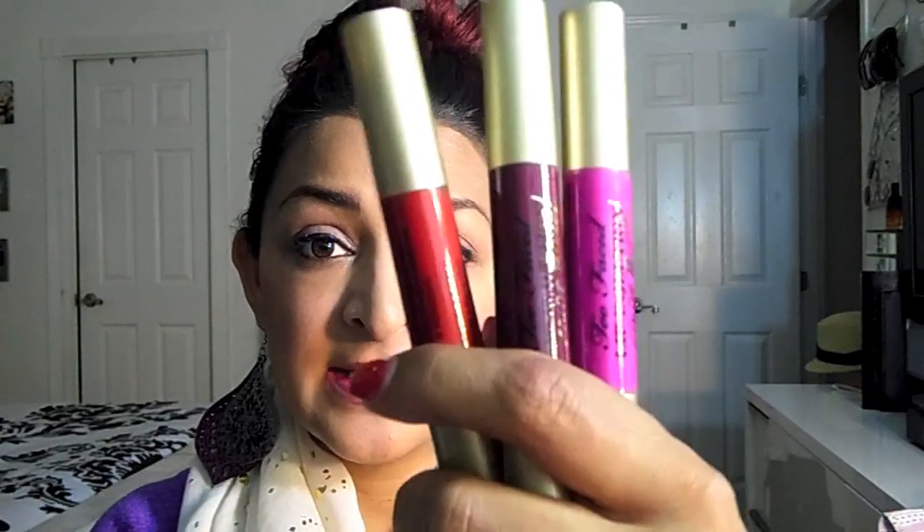I got these in a haul a while back from Ulta, and I want to go ahead and jump right into these because I love the packaging first of all, and I'm really into the lip crayon bomb things this year.